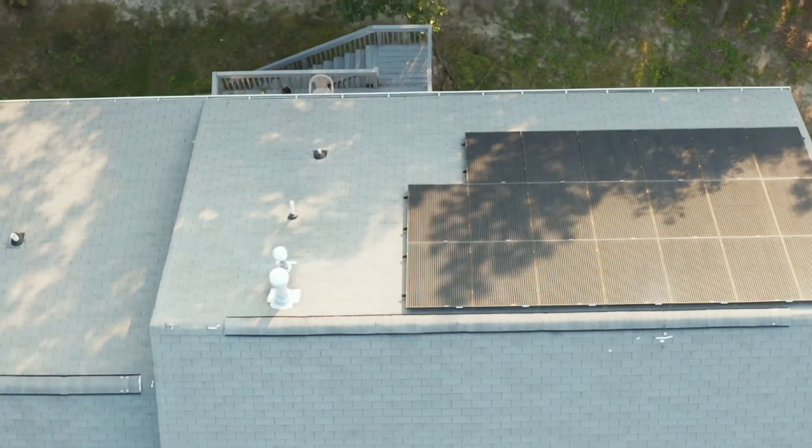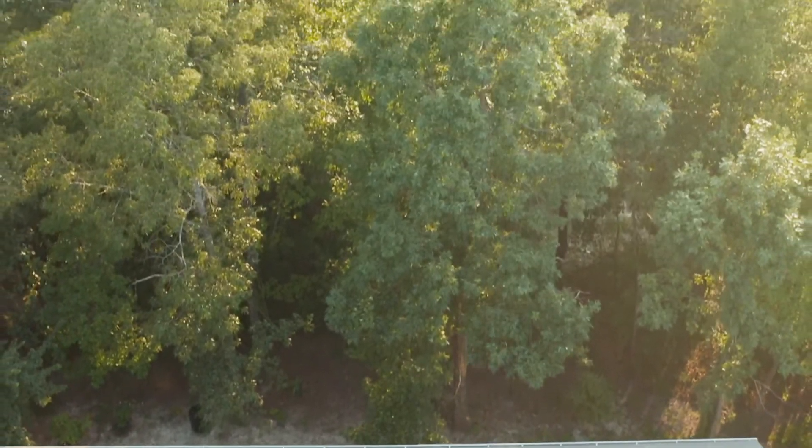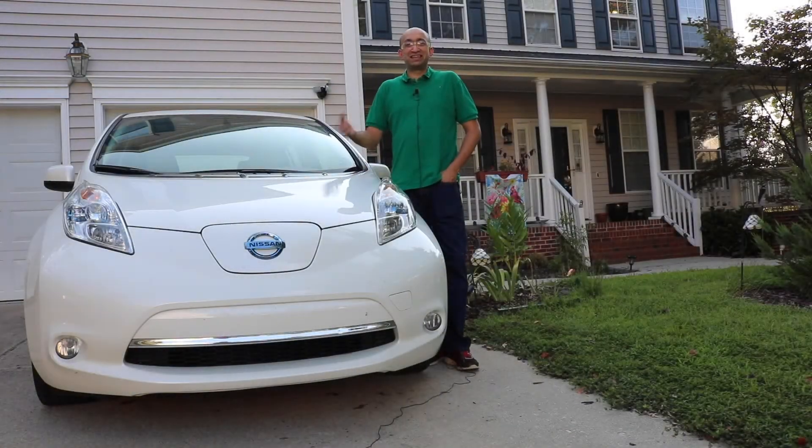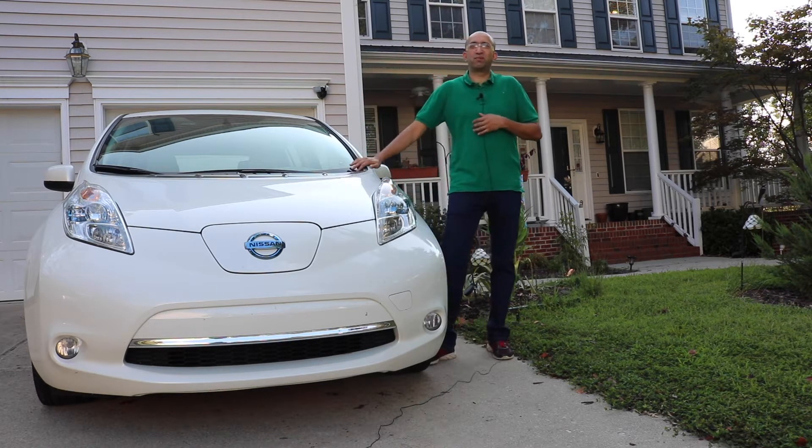About one year into the EV and the solar panels, we stopped counting what the payback is. It is there — we know. There's no point in just keeping count of whether it is paying back or not. It's going to eventually pay back.